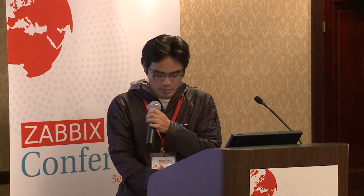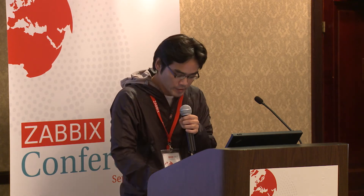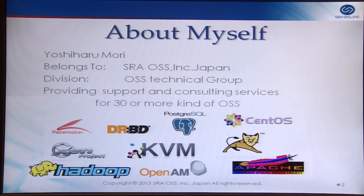We have been providing Postgres Service for 10 years, and we have over 1,000 Postgres customers in Japan. We also provide many kinds of OSS services. This year, I focused on Big Data Solutions, Single Sign-On Service, and Zabbix.